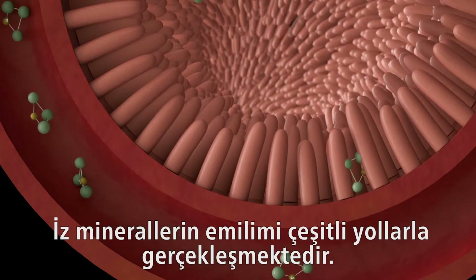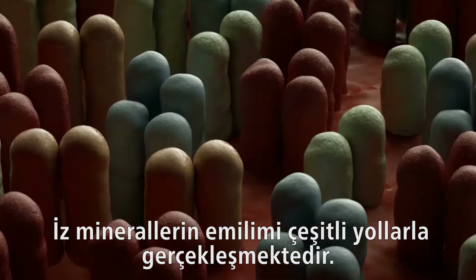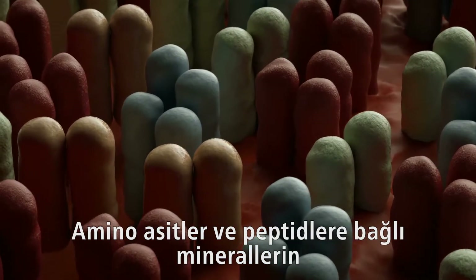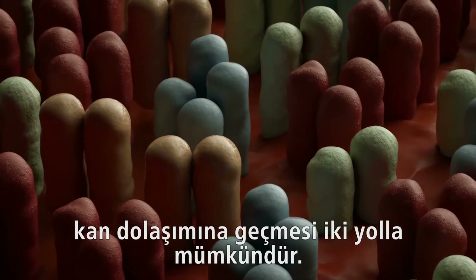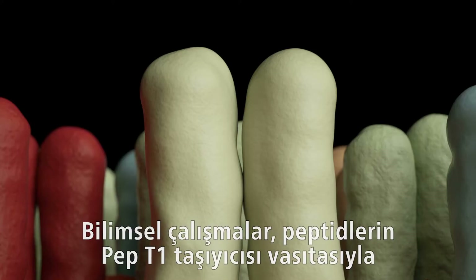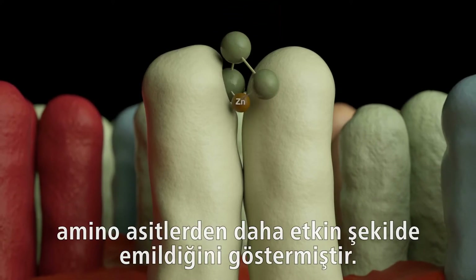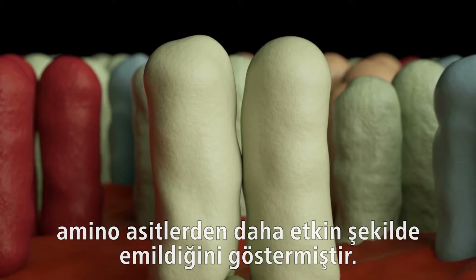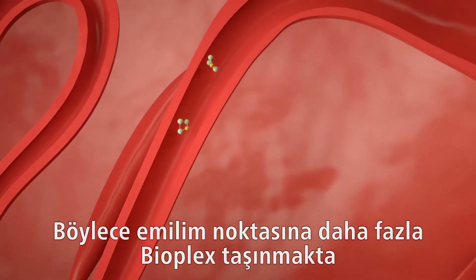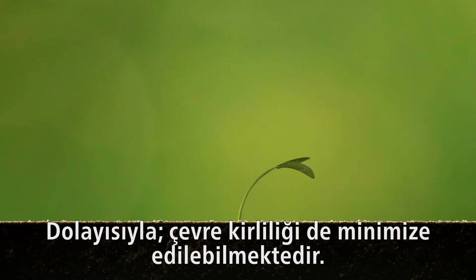Trace mineral absorption occurs via a number of different pathways. Minerals bound with amino acids and peptides move through to the bloodstream by one of two pathways. Studies have shown that peptides are more efficiently absorbed than amino acids via the PEPT1 transporter. More Bioplex is therefore delivered to the point of absorption and less mineral is excreted.